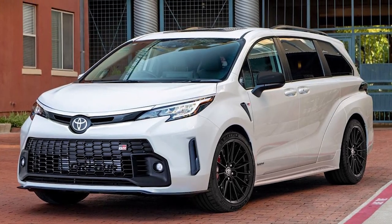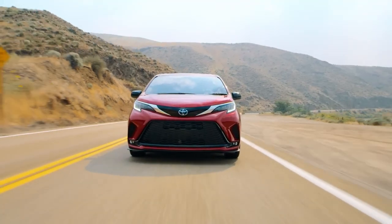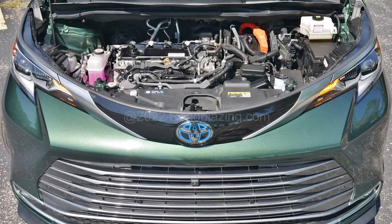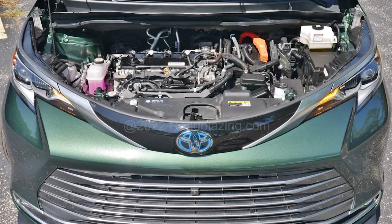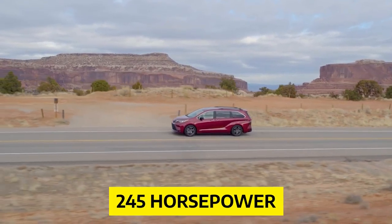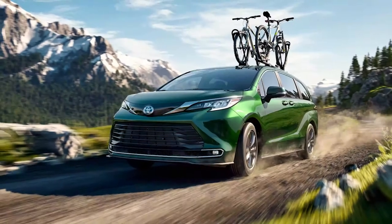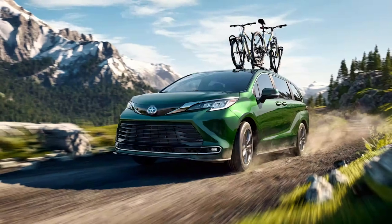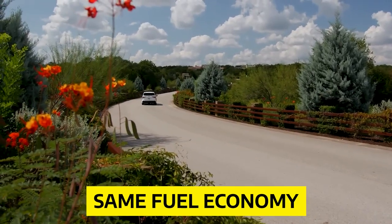Many people will be disappointed to hear this, but the 2023 Toyota Sienna doesn't bring any new engine changes. Toyota still offers the 2.5-liter gasoline-powered four-cylinder engine and the pair of electric motors which still output 245 horsepower. It comes with the same drivetrains — front-wheel drive and all-wheel drive — and the same fuel economy as before.